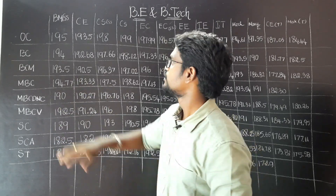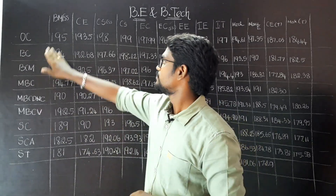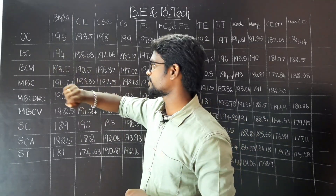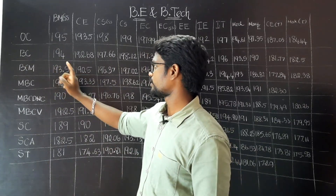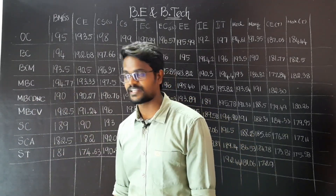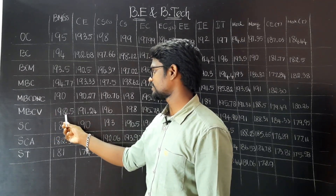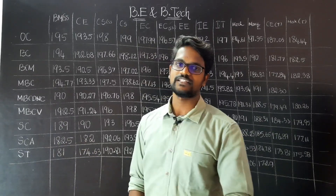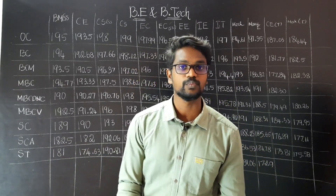Now we are talking about CEG. In terms of biomedical engineering SSV, minimum they should have 195 cut-off. OC category is 195, BC is 194, BCM is 193, MBC is 194.7, MBC DNC is 190, MBCV is 192.5, SC is 189, SE is 182.5, ST is 181.